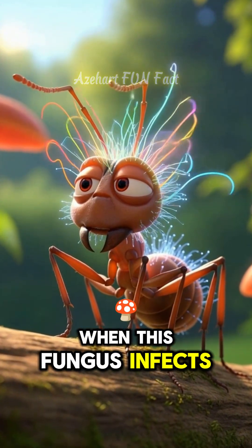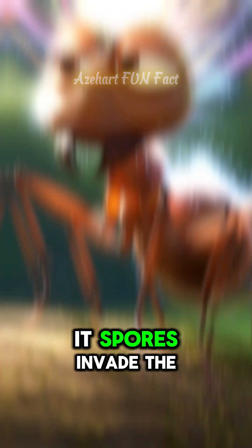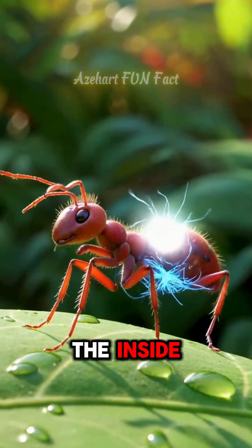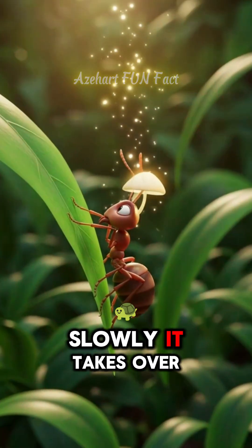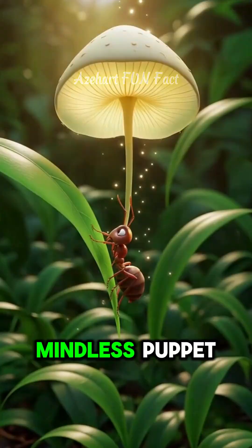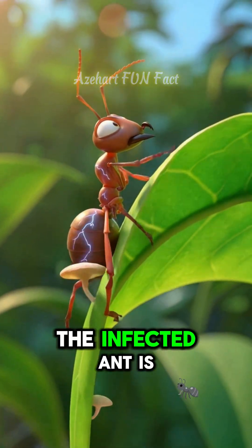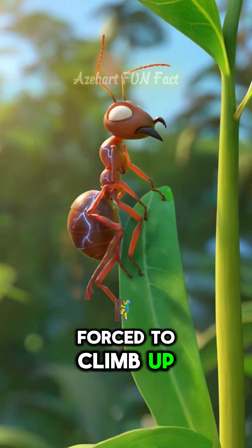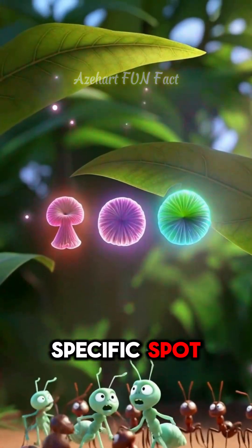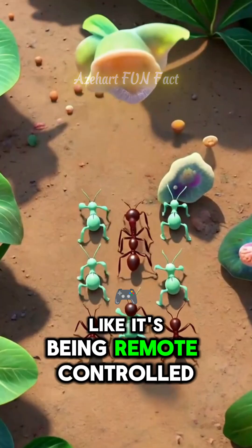When this fungus infects an ant, its spores invade the ant's body and start growing from the inside. Slowly, it takes over the ant's nervous system, turning it into a mindless puppet. The infected ant is forced to climb up a plant and bite onto a leaf at a very specific spot, like it's being remote-controlled.